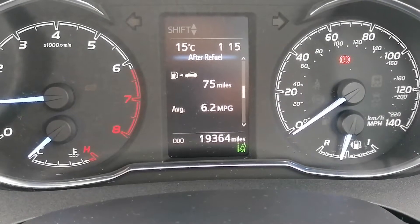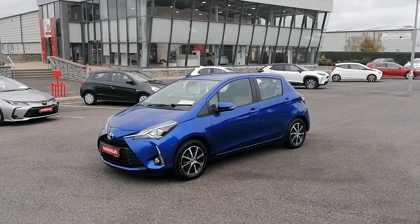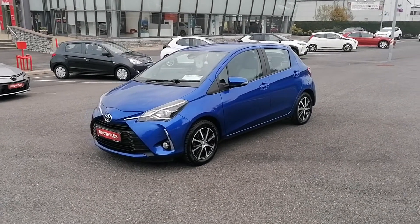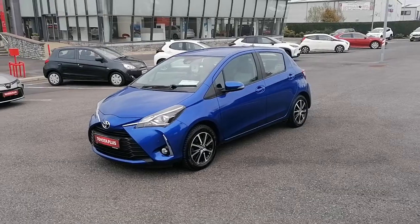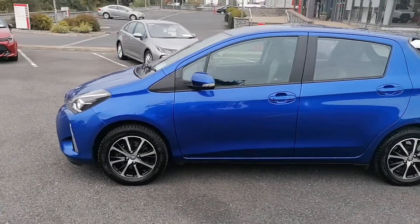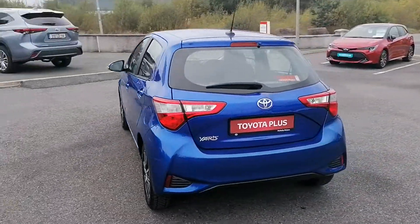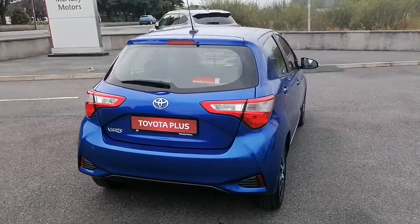There's just 19,364 miles on the clock. This Toyota Yaris would make an ideal starter car. At McNally Motors we can offer a wide range of finance options for just 55 euros per week. Please give us a call at 043 33 45621 or visit our website at www.mcnallymotors.ie where you can view this car.